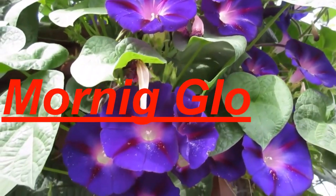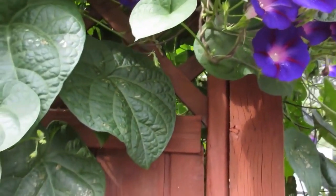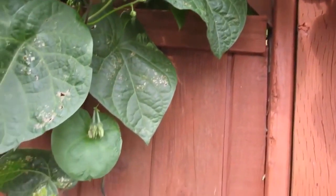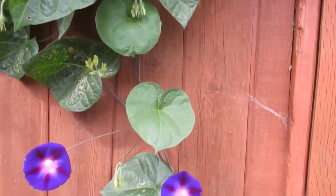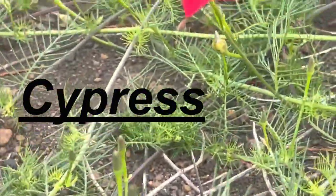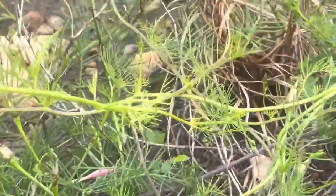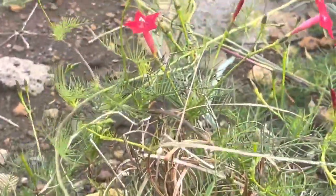Morning glories are beautiful vines that produce trumpet-shaped flowers. They love to climb, so make sure to provide them with support. Cypress vines are stunning vines that produce delicate star-shaped flowers. They are easy to grow and will attract pollinators.